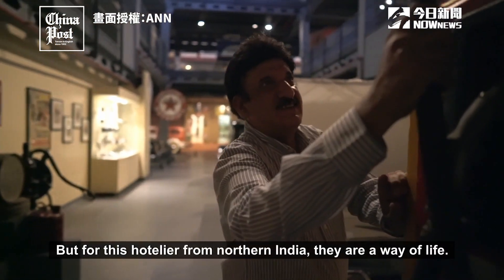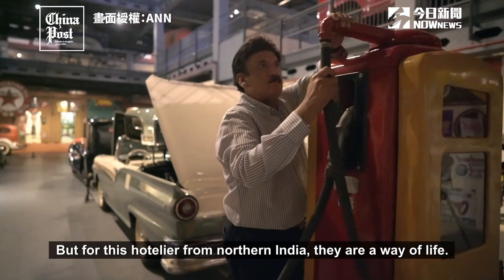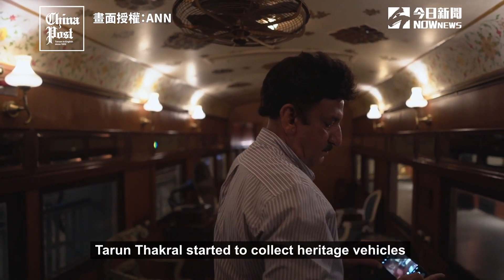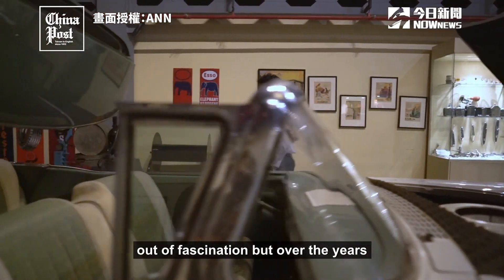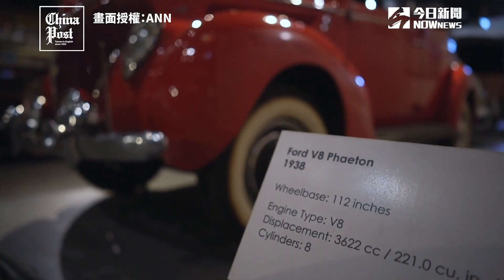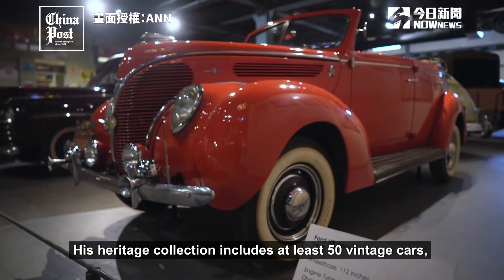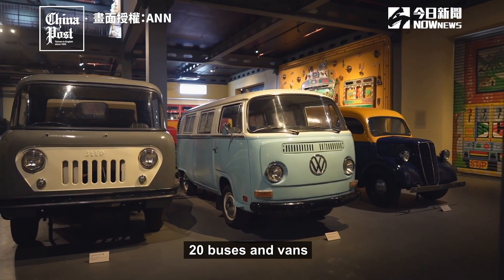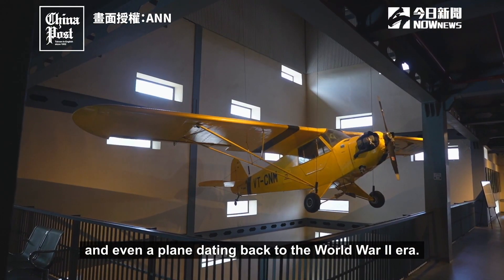But for this hotelier from northern India, they are a way of life. Tarun Thakral started to collect heritage vehicles out of fascination, but over the years it has turned into an obsession. His heritage collection includes at least 50 vintage cars, 35 two-wheelers, 20 buses and vans, and even a plane dating back to the World War II era.